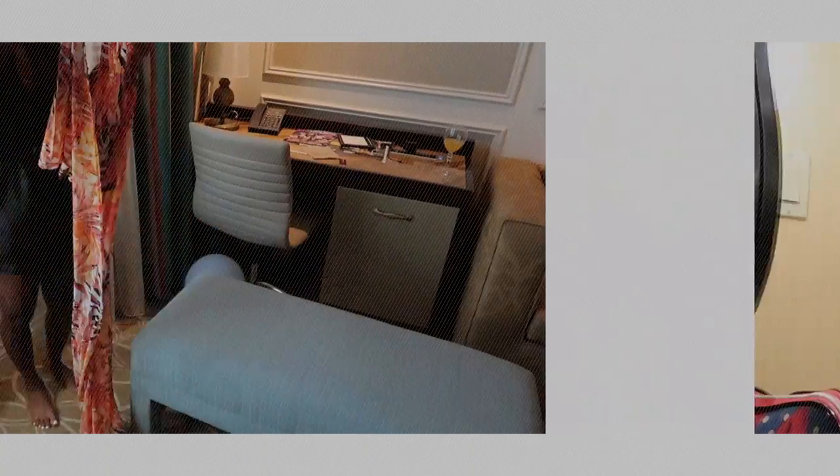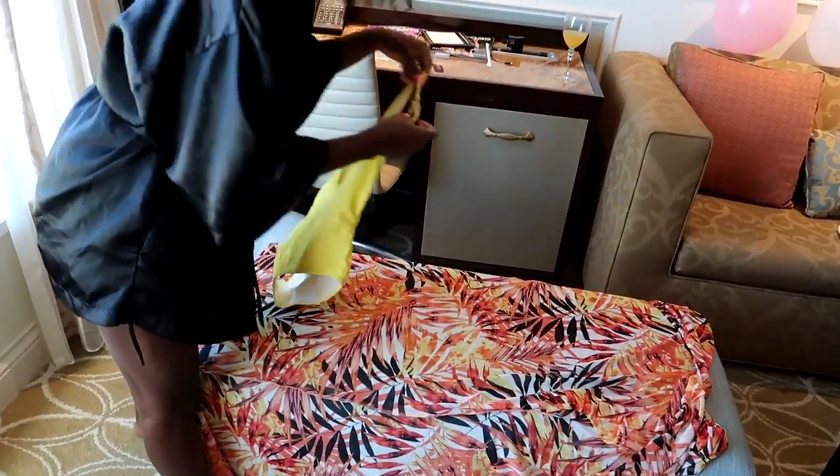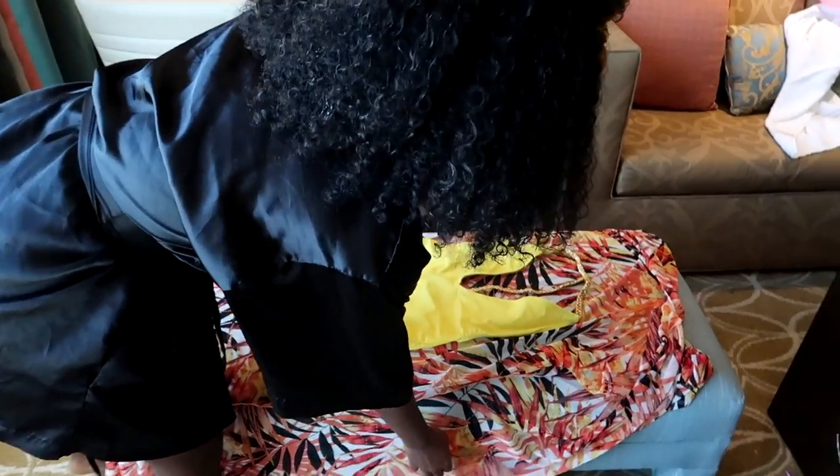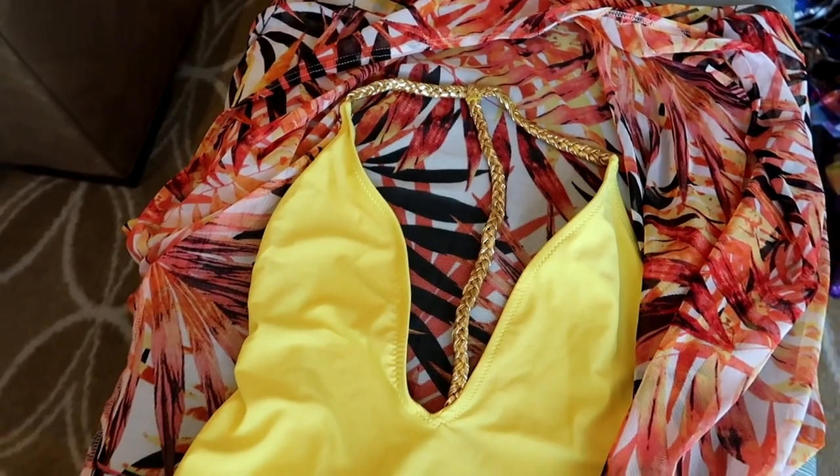Once the hair is done I need to change my clothes. I decided I'm going to wear something super bright for the pool — this is my cover-up that I got from Fashion Nova, and then this bathing suit is from Missguided. I'm loving the bright colors — it's super bomb.